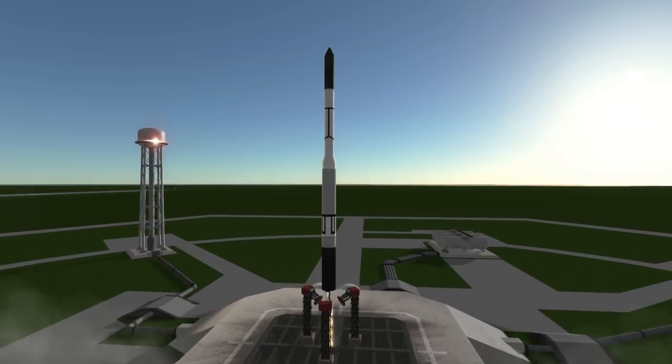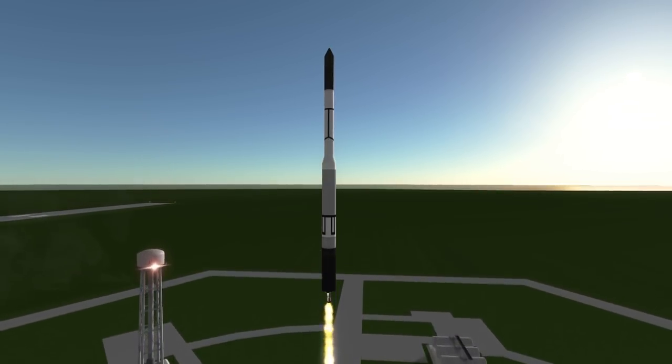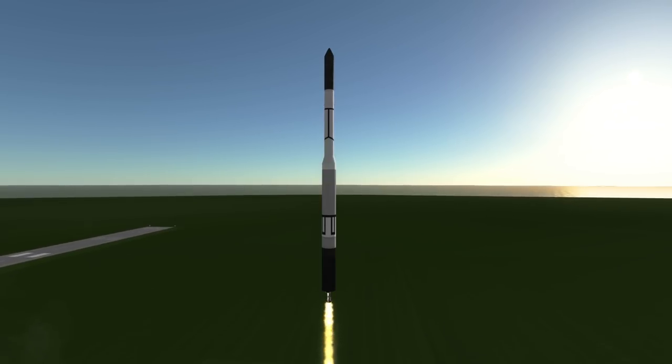Welcome to a brief history of the Thor Delta family of rockets, detailing the evolution of the recently retired Delta II rocket from its ancestor the Thor Abel through five decades of development.